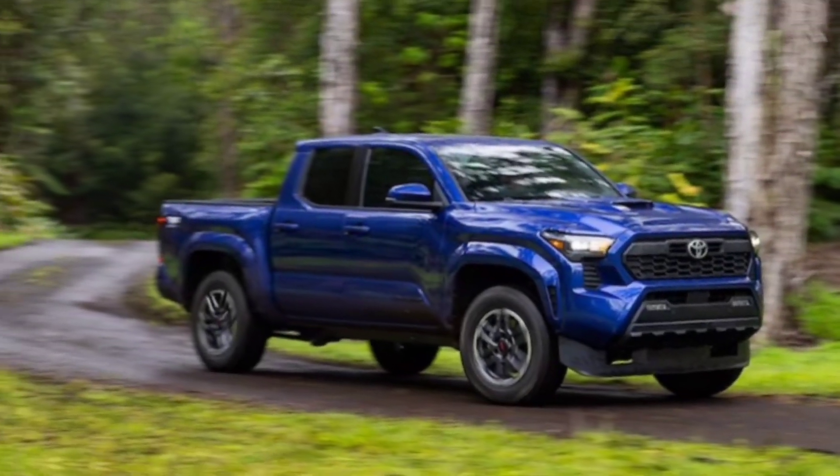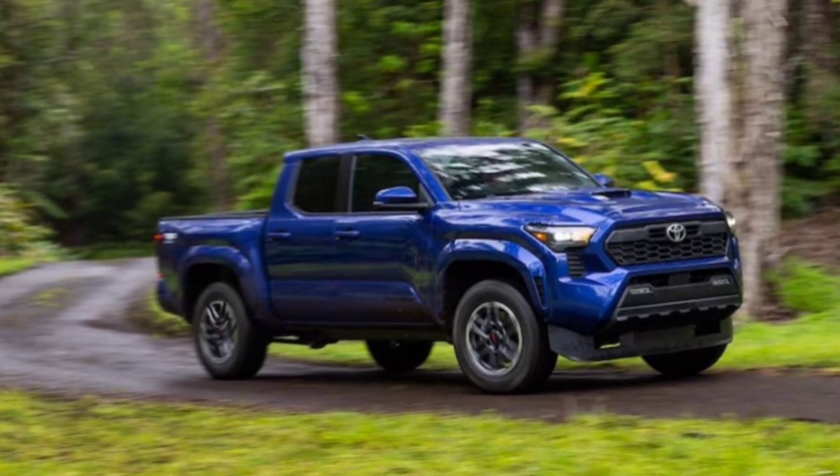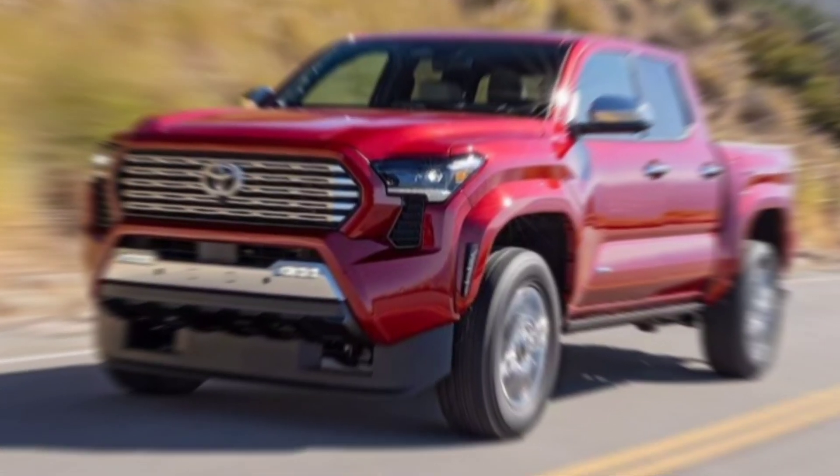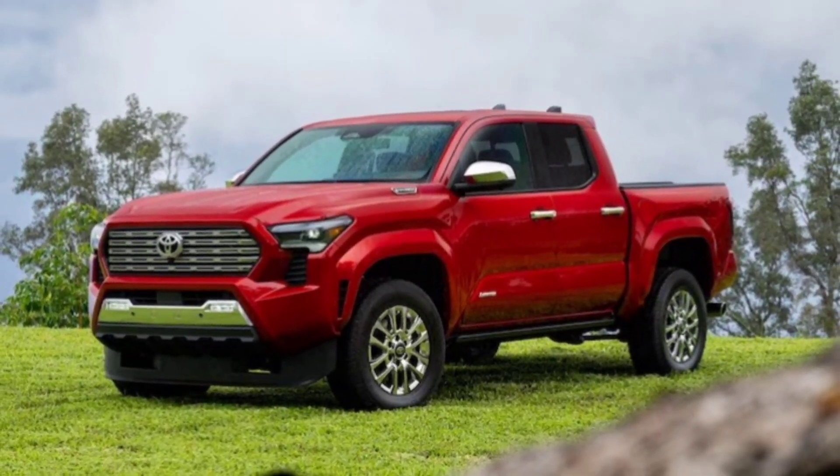Exterior. The first thing that jumps out at you is the Tacoma's rugged exterior. It features a bold new grille, LED headlights, and aggressive fender flares that give it a powerful presence.